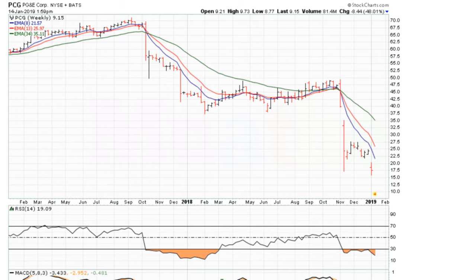Eric Mwadith, Mwadith.com. Let's take a look at PCG which is down about 48% for the day, and today being a Monday it is down 48% for the week.